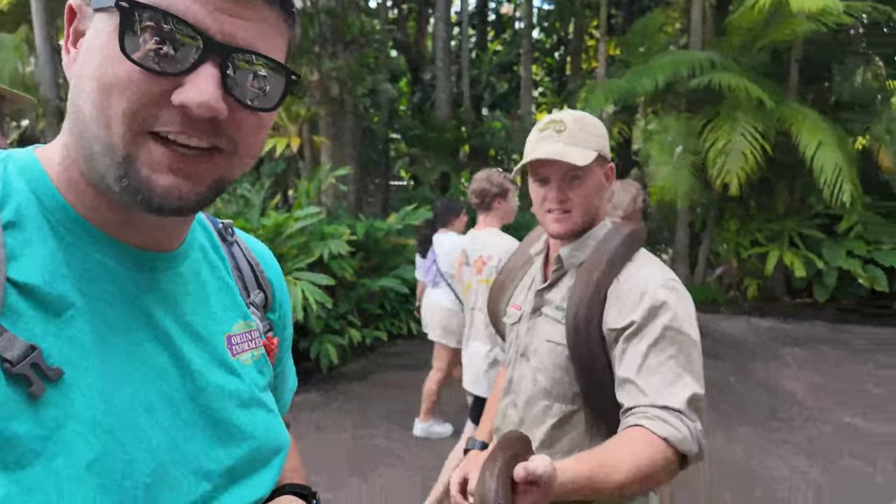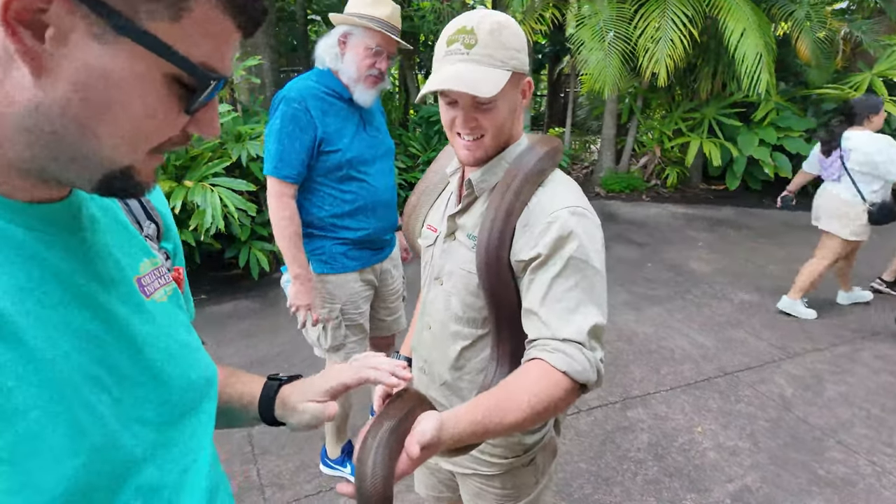We're going to touch a live snake. It's a very interesting feeling — very rubbery almost. It's made of the same thing as your fingernails, which is pretty interesting.